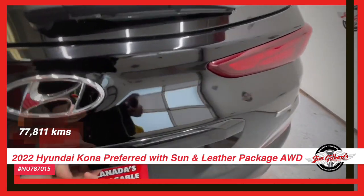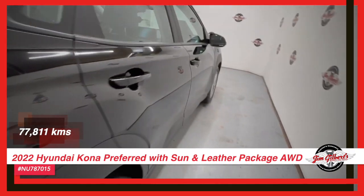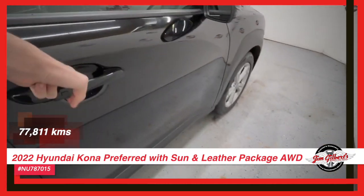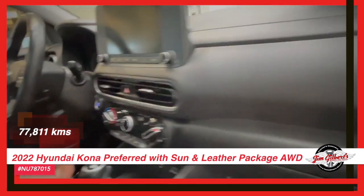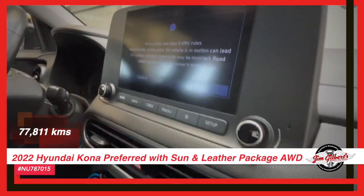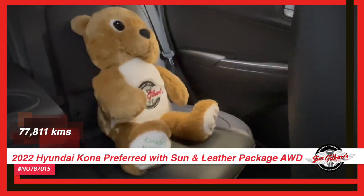Come on down to Jim Gilbert's Wheels and Deals today and experience sheer driving pleasure in a 2022 Hyundai Kona preferred with sun and leather package. Drive in or give us a call at 506-459-6832 at Canada's Huggable Car Dealer.